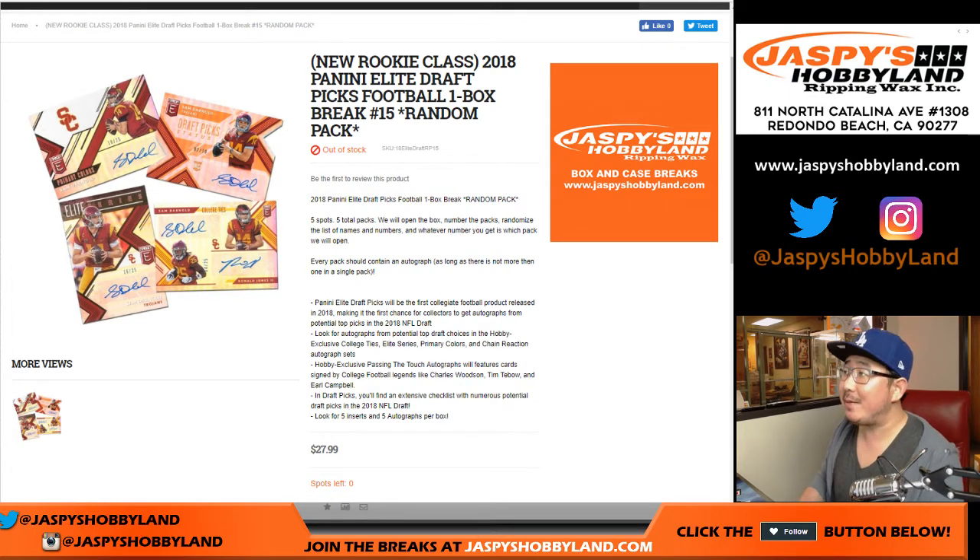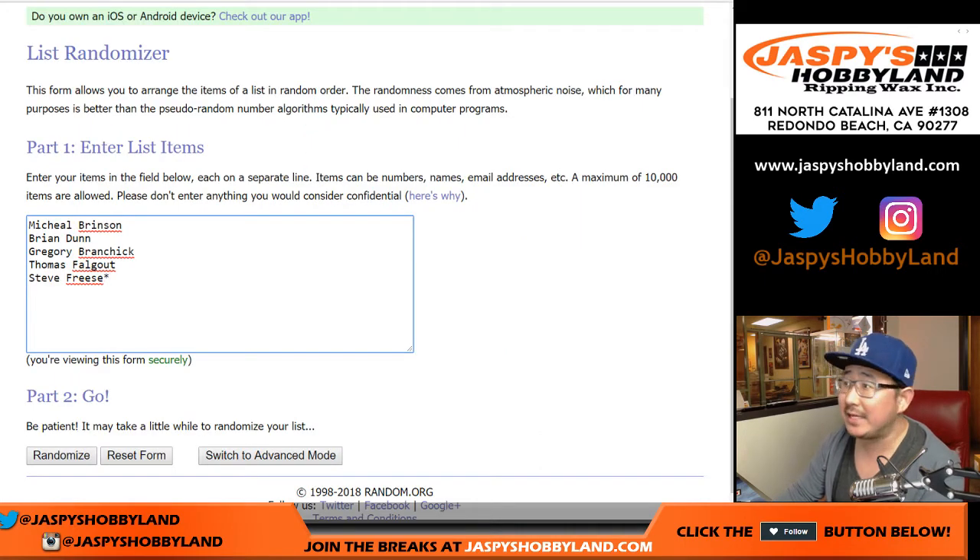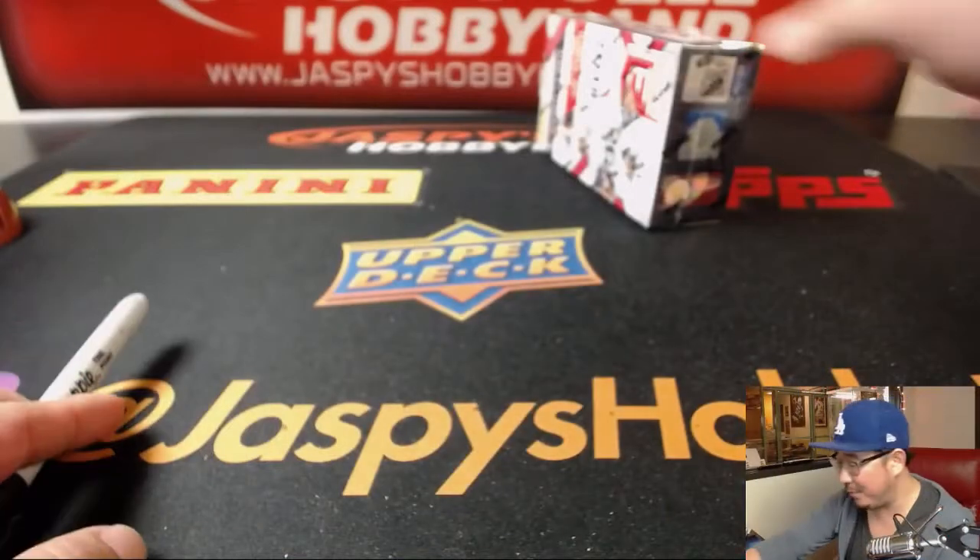Good evening everyone. Joe for JaspiesHobbyland.com doing another one box break of 2018 Panini Elite Draft Picks Football, random pack break number 15. Big thanks to these folks for getting into the action: Michael, Brian, Greg, Thomas Falgu, and Steve Freese. Let's open up the box.